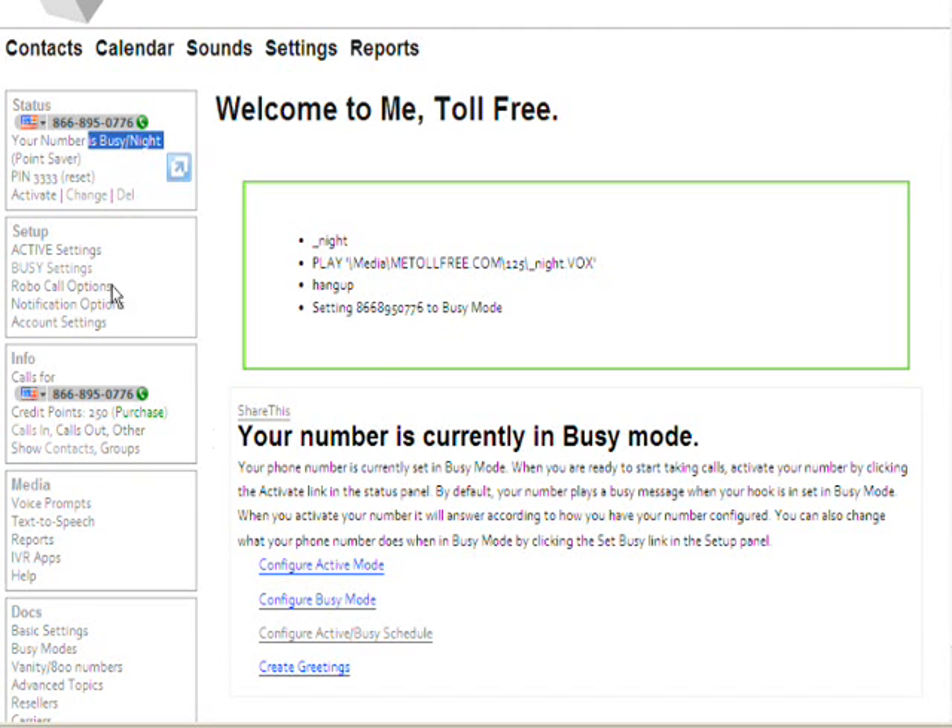That way you can have your number behaving one way during business hours and another way during off hours. Now that we've chosen a number, you can see there's a whole lot of things here that seem a little daunting at first, but don't worry. You've got your status, setup for different things, setting up your active mode, setting up your busy mode, your options for robo-dialing, and your options for notification — like voicemail sent to your email. Then basic account settings, your info box showing how many points you have, links to call reports, your contact list, management of your media and voice prompts, text-to-speech generation, reports, IVR applications, and help.